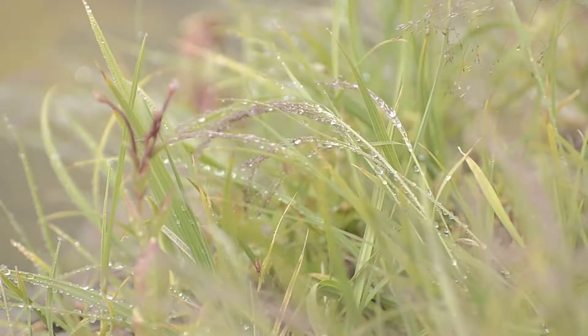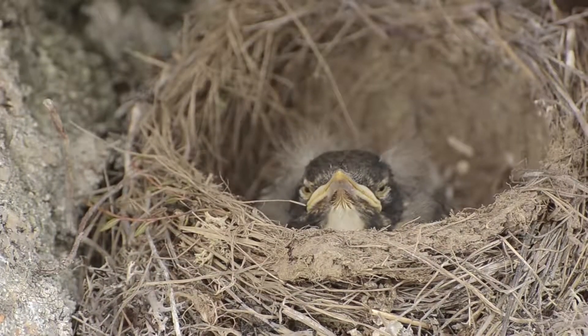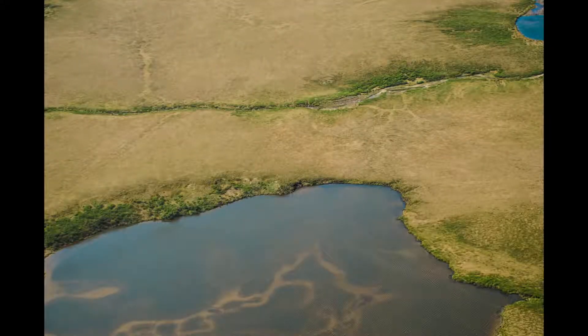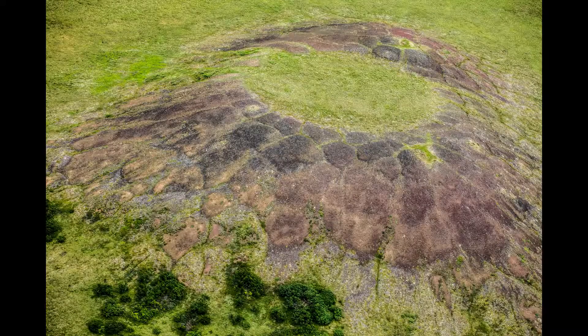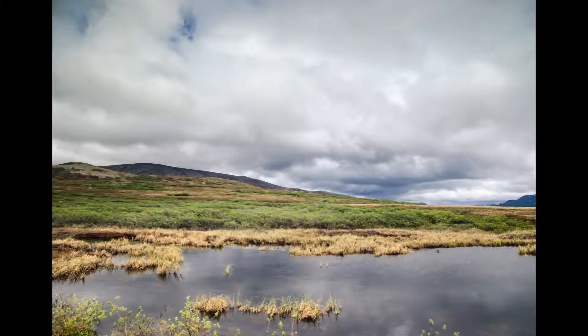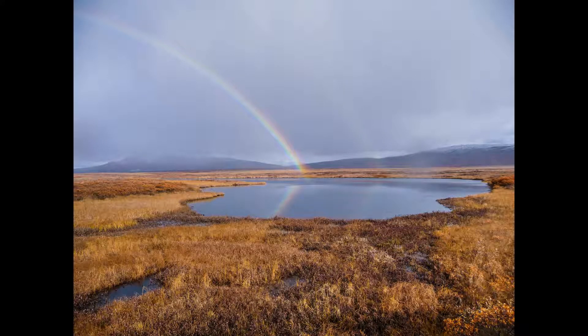The Bering Land Bridge National Preserve is 4,215 square miles of rolling tundra, mar lakes, lava beds, and hot springs. This landscape is called the tundra, derived from the Finnish word tentari, meaning treeless heights.